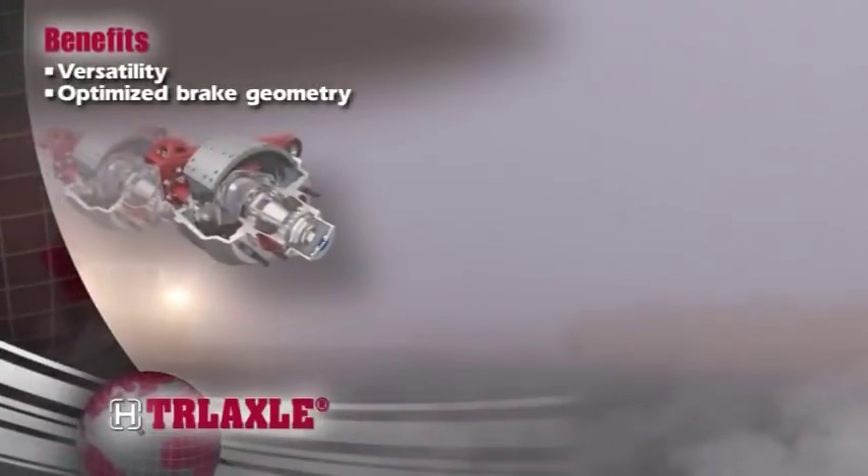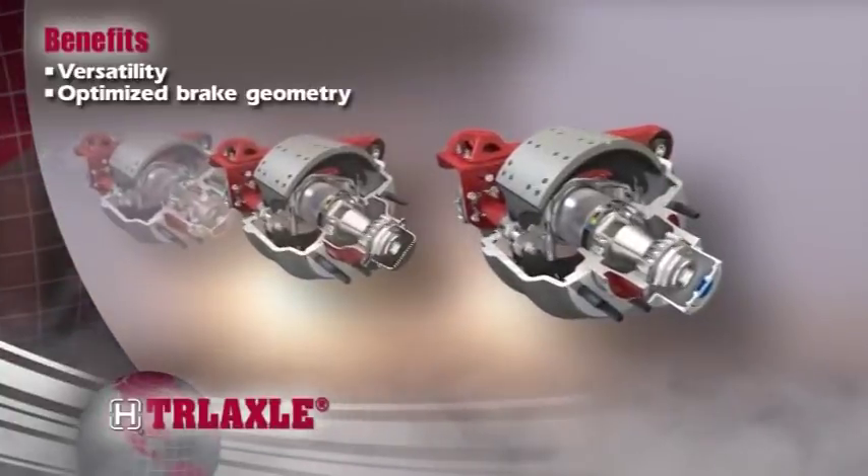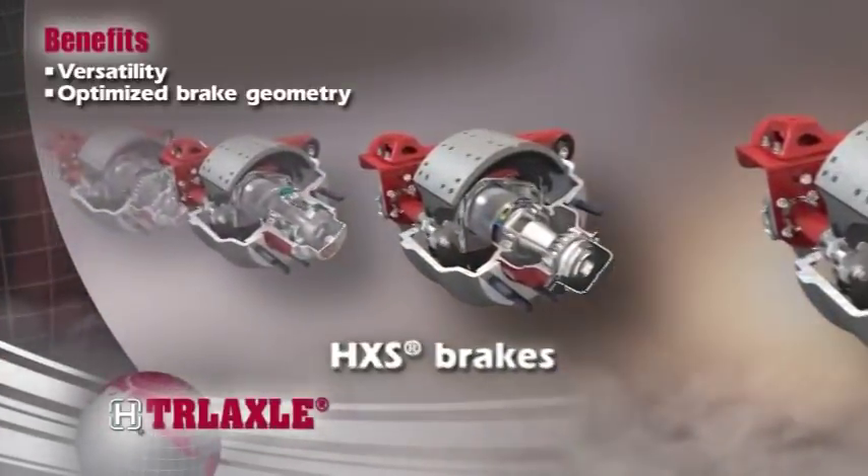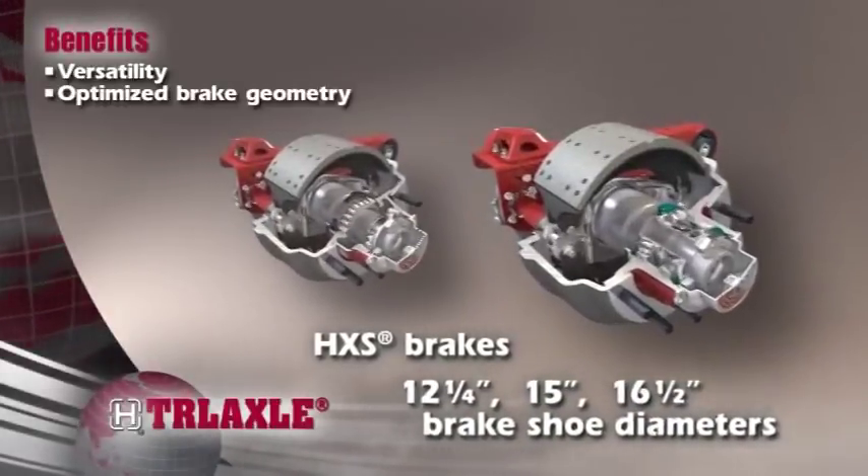To meet virtually any application requirement, Hendrickson trailer axles are available with a wide range of brake options, including Hendrickson extended service brake linings in a variety of drum brake sizes.